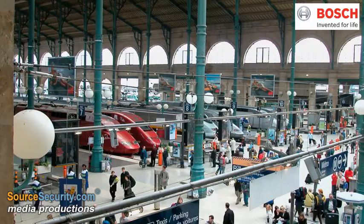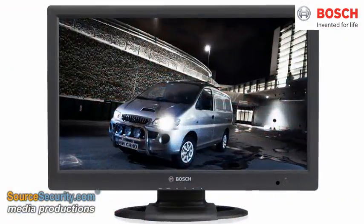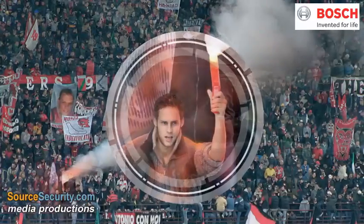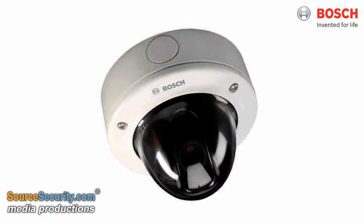The level of detail in Bosch HD images captures extensive information throughout the whole scene. Small feature recognition, such as faces or number plates, is much easier. Also, live or recorded content can be examined more closely by zooming in, while still maintaining a sharp image.